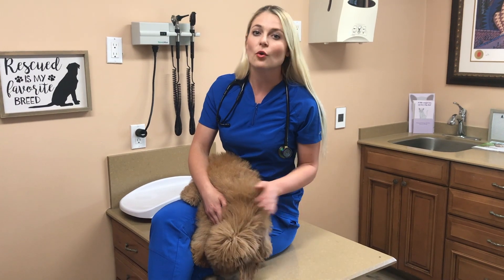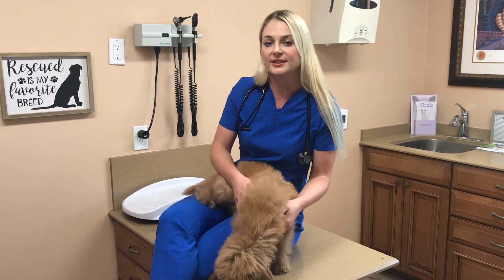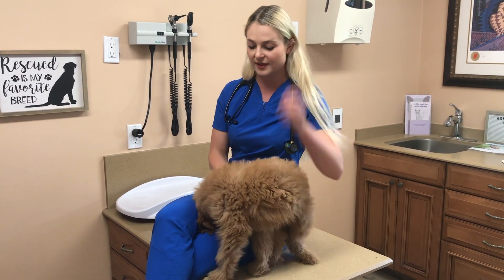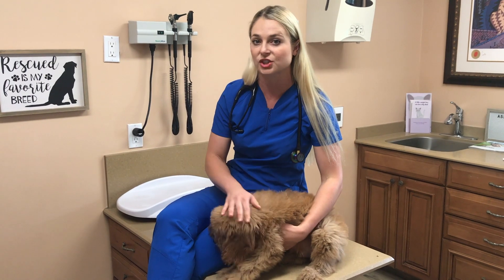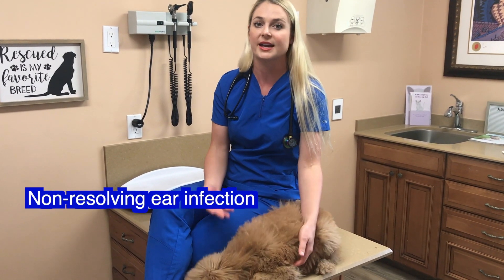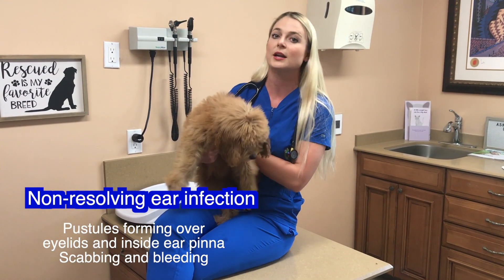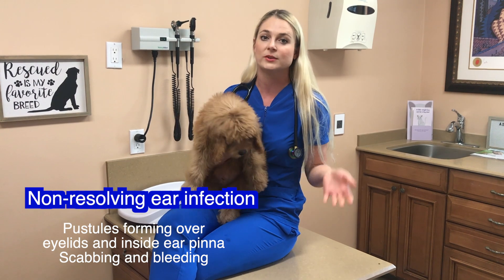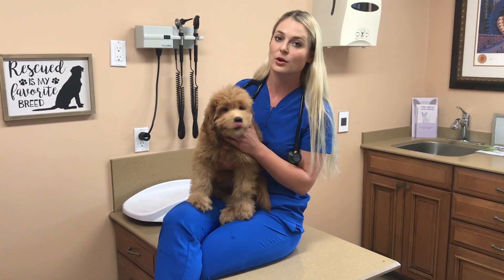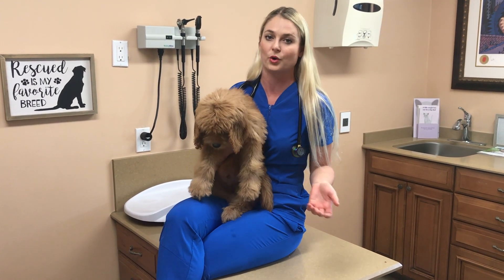Benji came in for a normal new puppy visit when his owner and myself noticed that he had an ear infection. On his first visit, we simply treated his ear infection. But Benji's ear infection was not getting better. After about three appointments, seeing that his ears weren't getting better, I knew something was terribly wrong and that there was another diagnosis we had not figured out yet as to why Benji's ears weren't getting better.